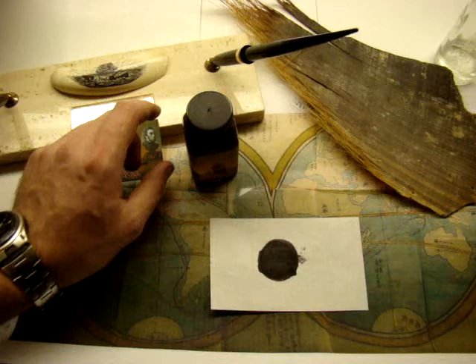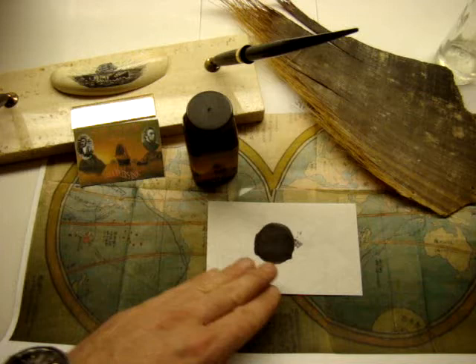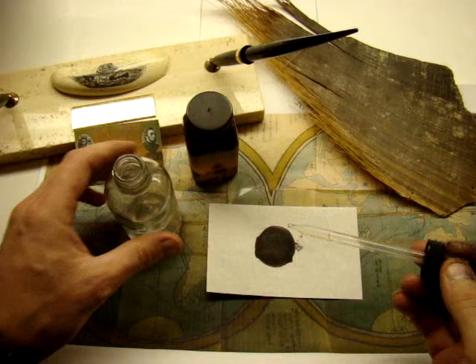It starts out as a replica ink of giant squid whaleman's sepia, which is quite dark — one of the darker sepias. And what is unique about it is that with an application of bleach...